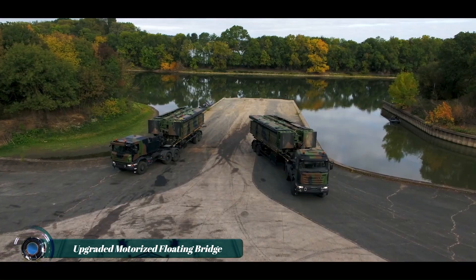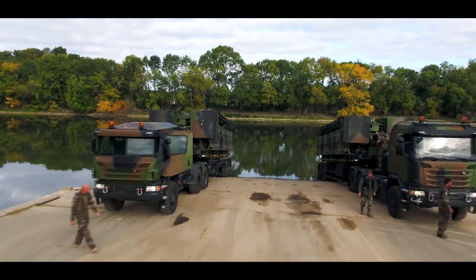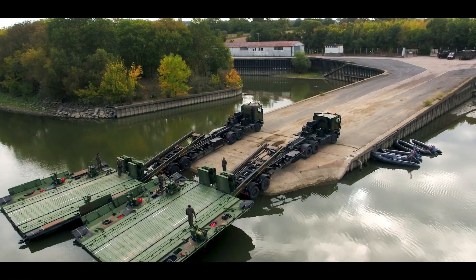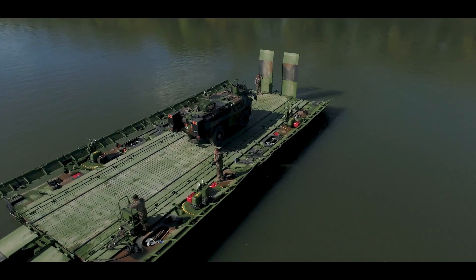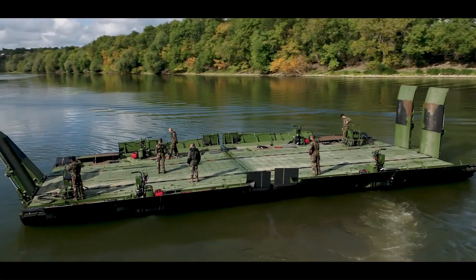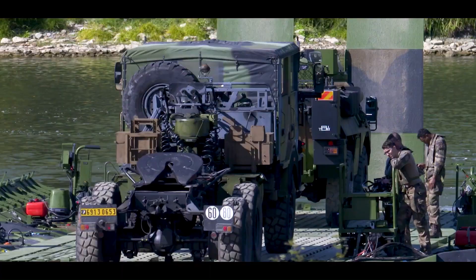The upgraded motorized floating bridge PFM is a versatile solution designed for both military and civilian applications. It enables the efficient crossing of wet gaps like rivers and lakes, accommodating heavy vehicles while maintaining operational flexibility. This innovative system can be configured as a fixed bridge or a ferry, adapting to various crossing scenarios.